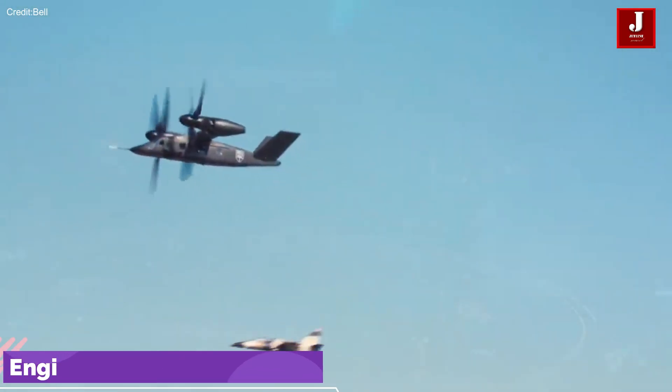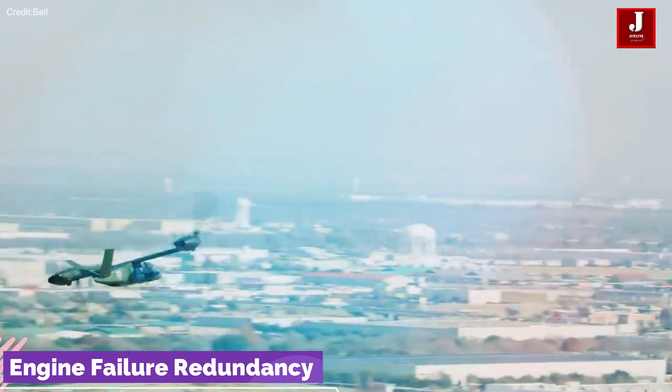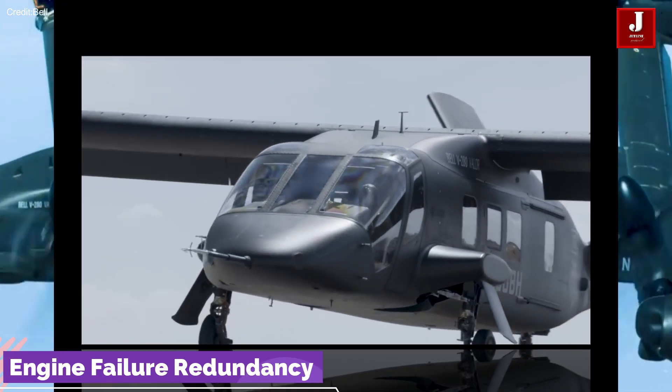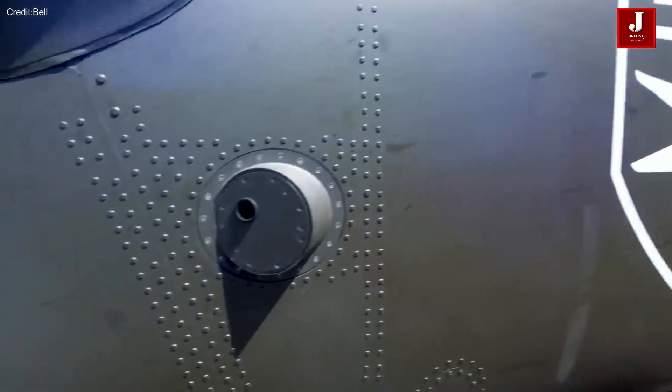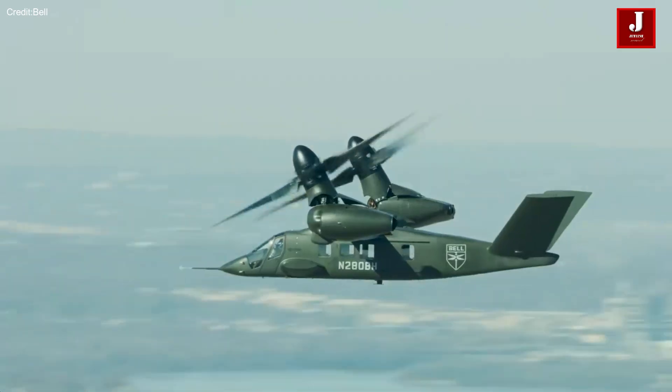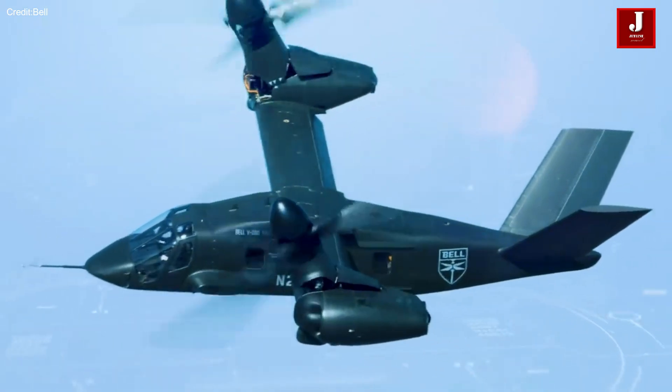The V-280 Valor is equipped with a driveshaft system that distributes engine power from the inoperative engine to the operative one in case of a single engine failure. This redundancy ensures the aircraft can continue to operate effectively in challenging situations.